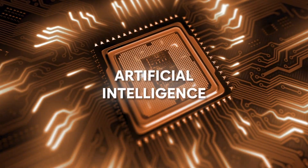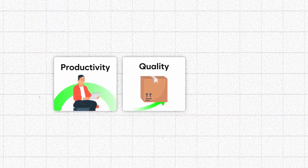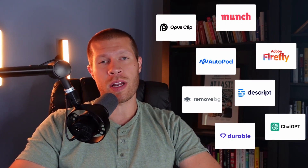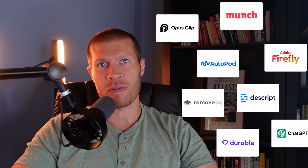Over the past few months, I've experienced a remarkable transformation in my business thanks to the power of AI tools. These tools have not only increased my productivity, but they've also helped improve the quality of my products while reducing costs. In this video, I want to share the specific AI tools that I've been utilizing and how they've revolutionized various aspects of my business.